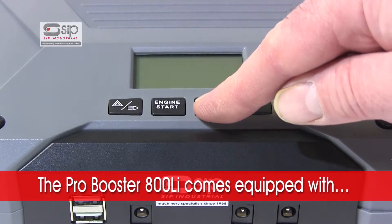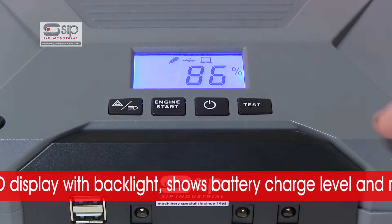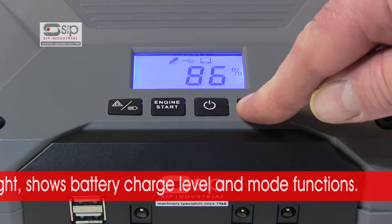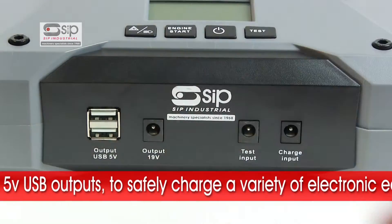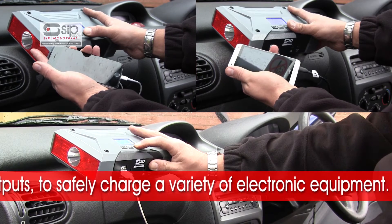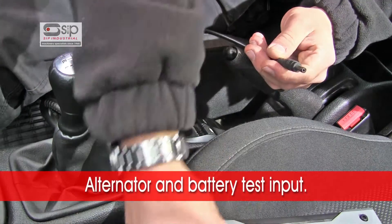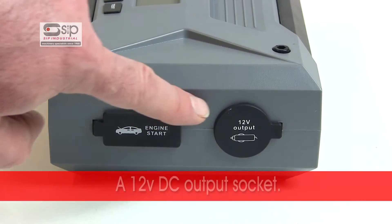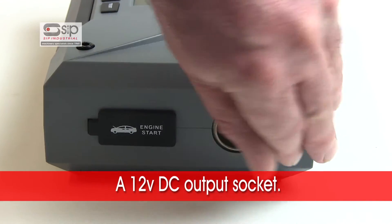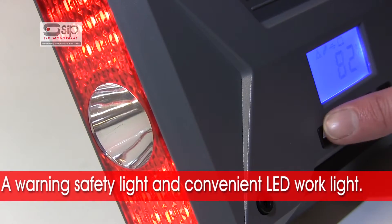The ProBooster 800LI comes equipped with an LCD status display with backlight that clearly shows the battery charge level and mode functions, two 5V USB outputs to safely charge a variety of electronic equipment, an alternator and battery test input, a 12V DC output socket, and a warning safety light and convenient LED work light.